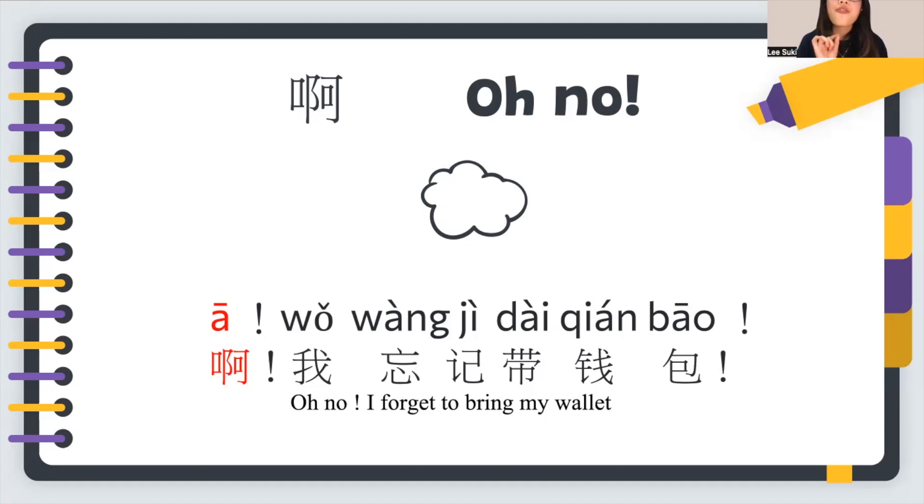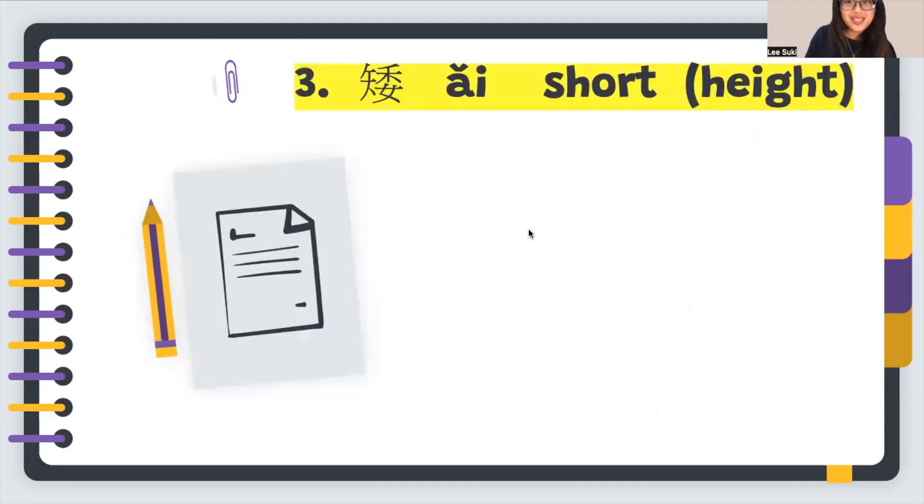Let's see the usage of 阿. For example: 阿，我忘记带钱包 — Oh no, I forgot to bring my wallet. 忘记 means forget, 带 means bring, and 钱包 means wallet — 钱 is money, 包 is bag. Let's read together: 阿，我忘记带钱包。